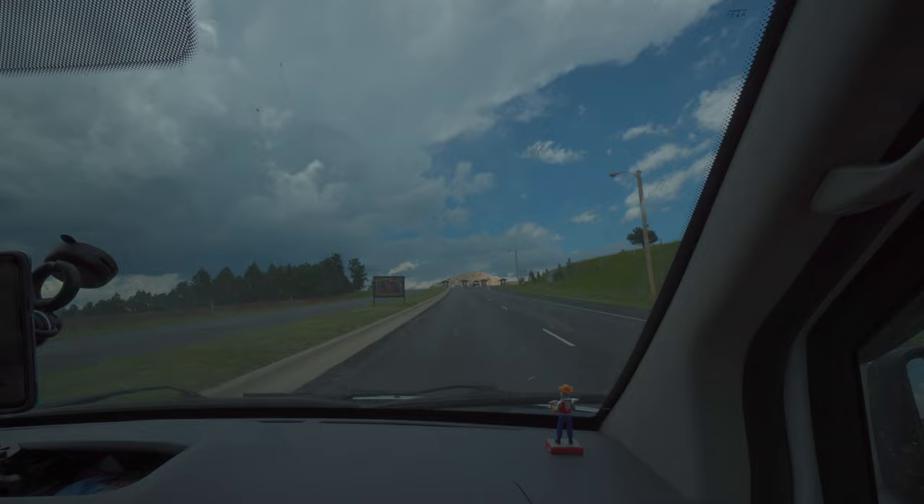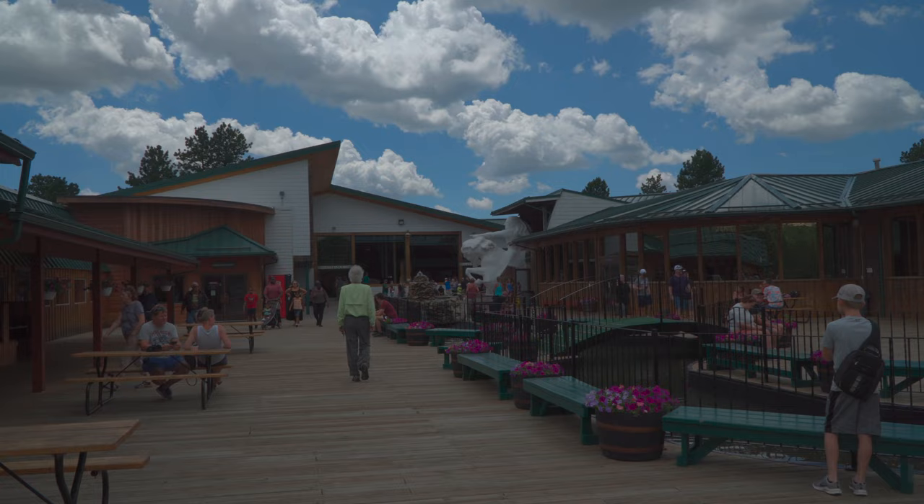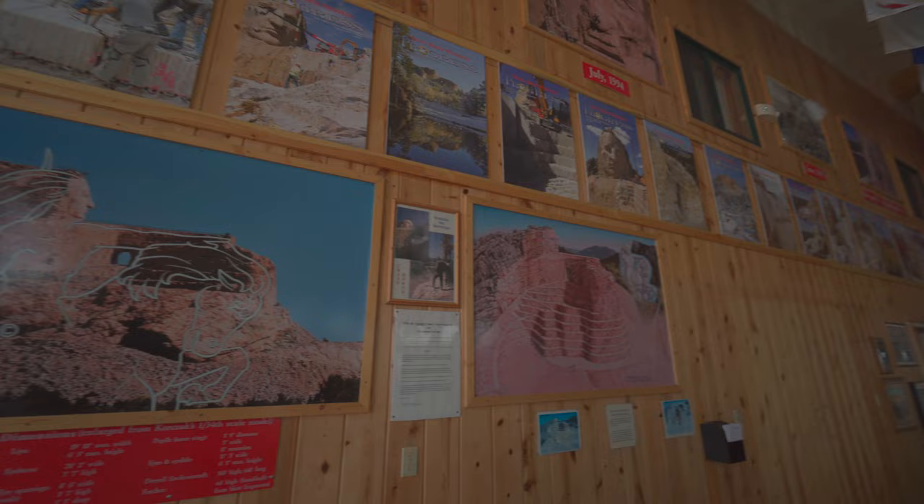We've come into the Crazy Horse Monument interpretive area and it's really pretty amazing. There are museums, restaurants, and gift shops — a lot going on. They have a viewing platform for the monument, and inside there's information on the process of creating it, as well as Native American history of the Lakota Sioux and other tribes from this area and across the country.